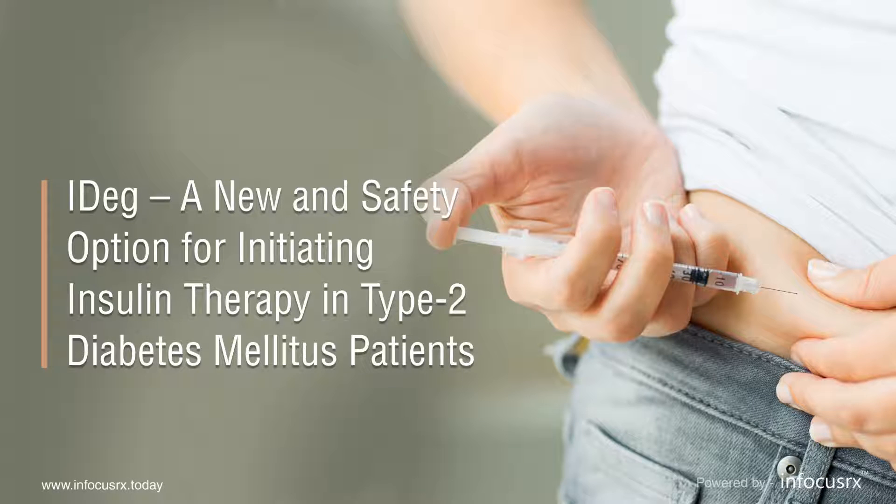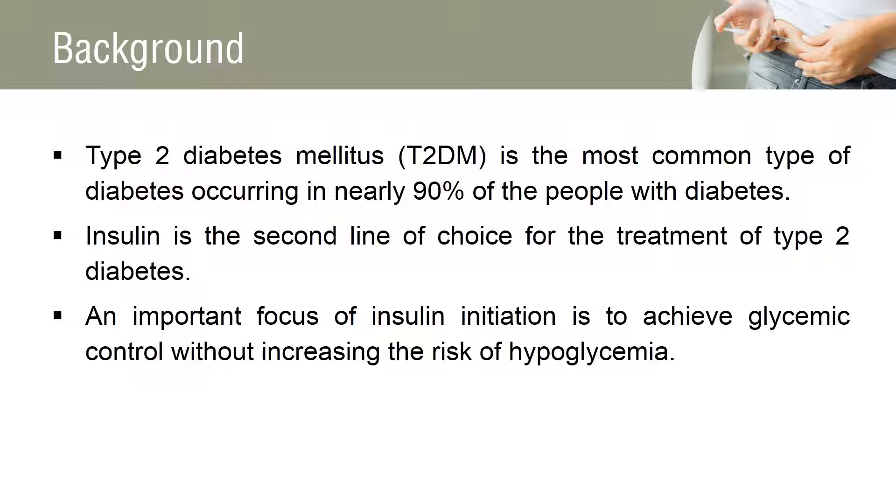IDEG, a new and safe option for initiating insulin therapy in type 2 diabetes mellitus patients. Presently, 415 million people are living with diabetes, which may rise to 642 million over the next 25 years. Insulin is the second treatment of choice for type 2 diabetes mellitus if individualized glycemic targets are not met. Hyperglycemia is the main reason for initiating insulin therapy in patients taking oral anti-diabetics. Therefore, the focus of insulin therapy is to achieve glycemic control without increasing the risk of hyperglycemia.